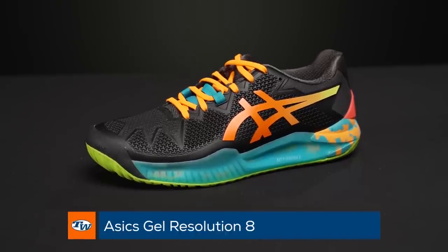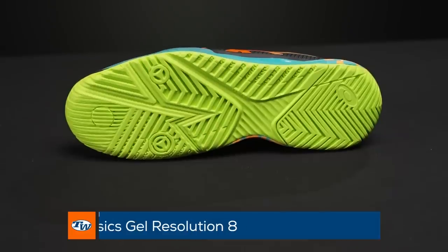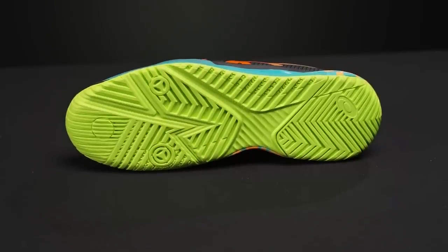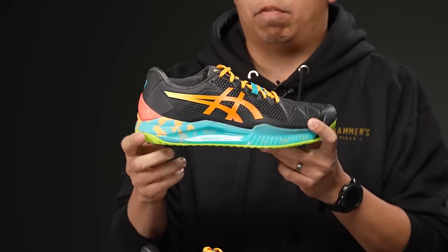It's exclusive to Tennis Warehouse. For those of you that have been around tennis for a little bit, we launched a shoe ten years ago that this shoe was kind of inspired off of. The Gel Resolution 8 is a great all-court shoe — super comfortable, super stable — and a bonus is that it comes with a six-month durability guarantee.